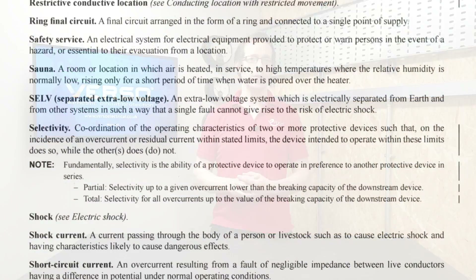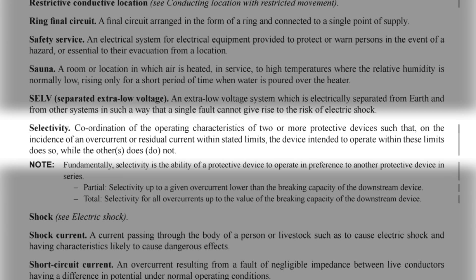Well, it's to do with that term found in the regs: selectivity, or discrimination. In previous regulations, the idea was that a fault on one circuit shouldn't affect other circuits. But is that what selectivity means? Let's see what the regs say. In the definitions section: "Selectivity - coordination of the operating characteristics of two or more protective devices such that on the incidence of an overcurrent or residual current within stated limits, the device intended to operate within these limits does so, while the other does not."